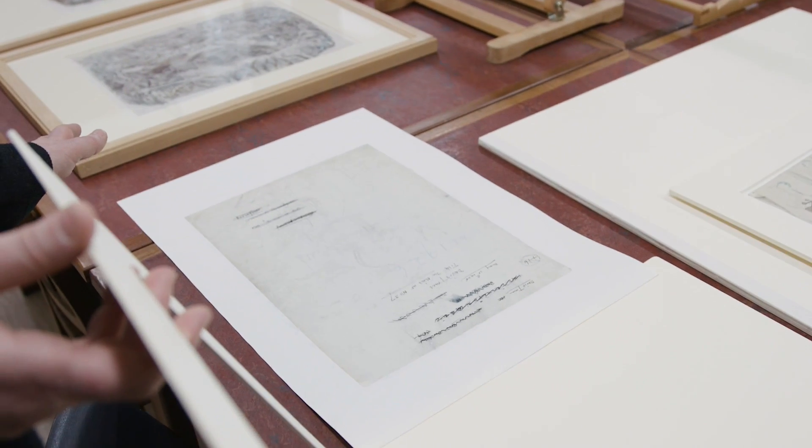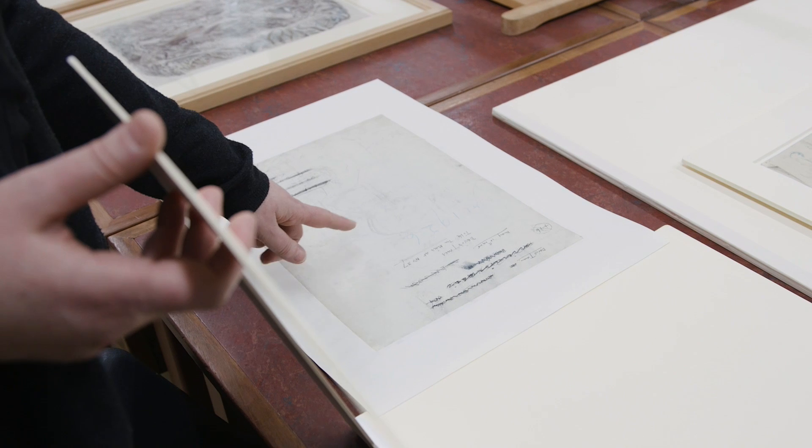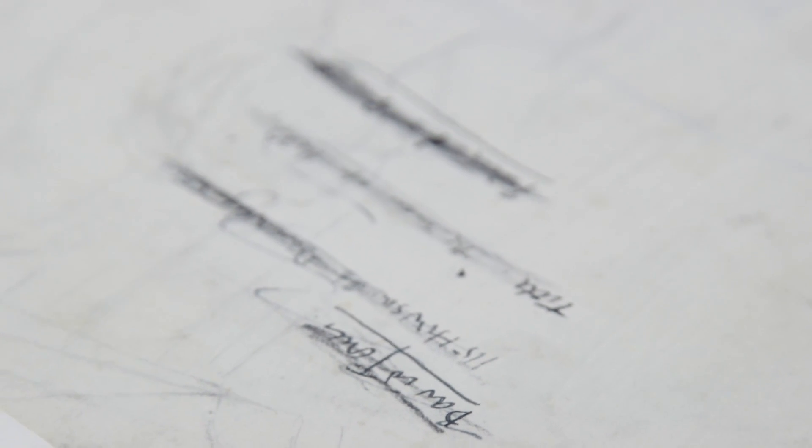This is very typical of the back of Jones's work — all curators love looking at the back of things as well as the front. He does write a lot of information on the back: he dates them, and you can see his handwriting. Sometimes you just get notes that have been crossed out, but it gives us lots of useful information.